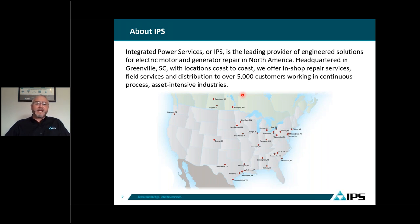We have about 30 service centers, and you can see on the map where they are located in the United States, including Canada.